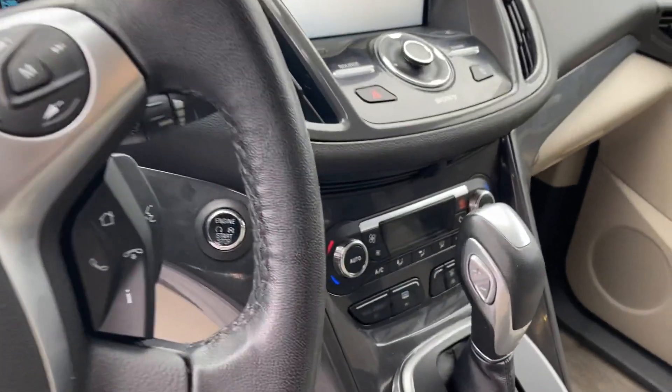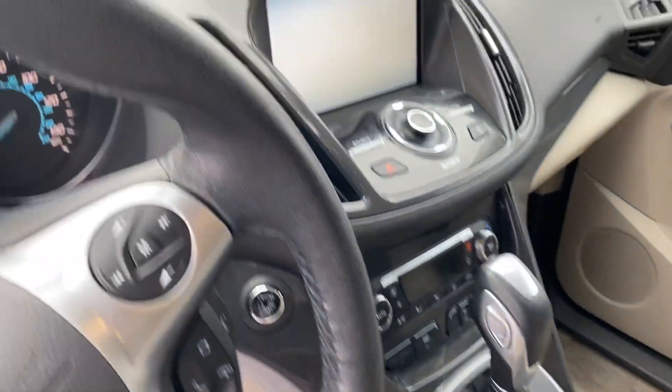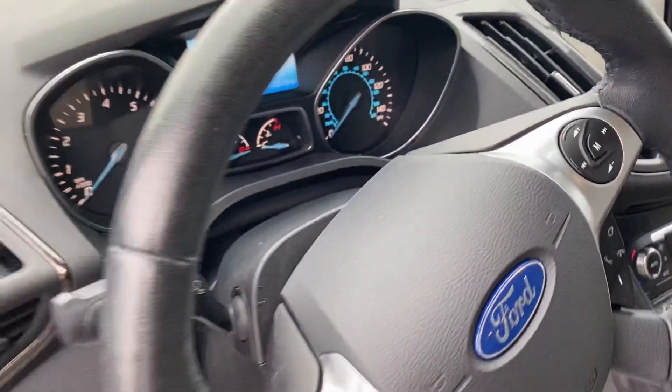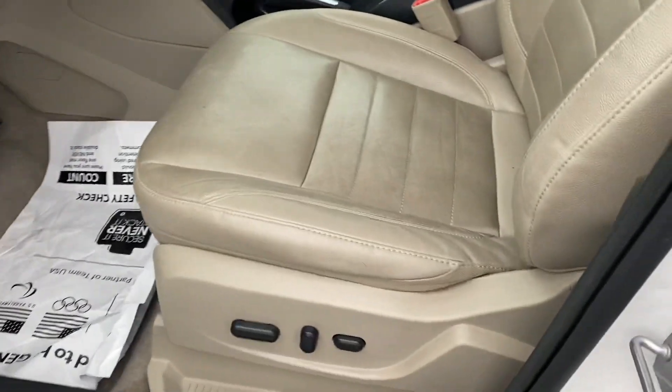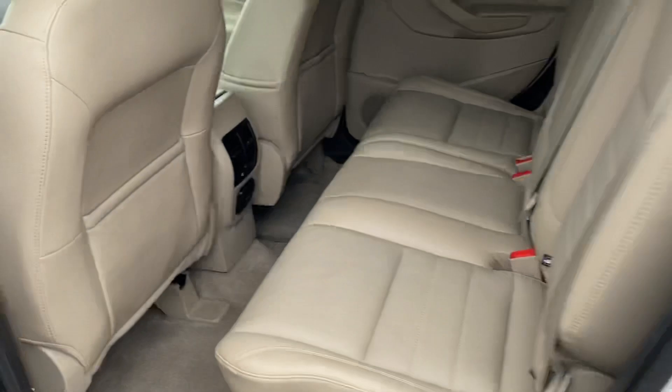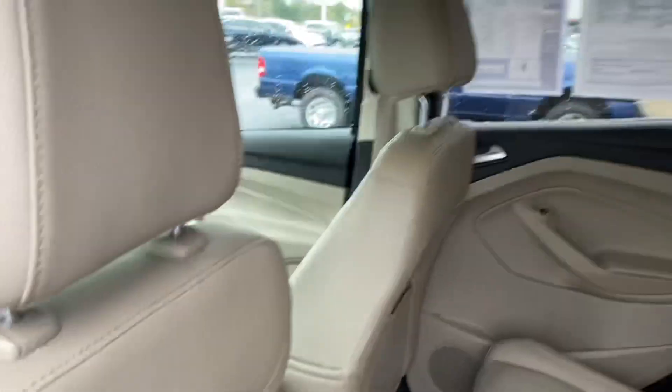Heated seats, keyless entry, remote start, dual climate control, Bluetooth, cruise control, all your power options, power seat, memory seat, non-smoker — interior is in excellent condition, very clean vehicle.